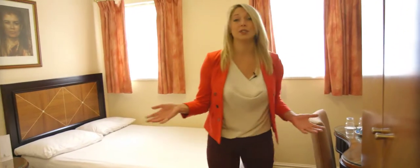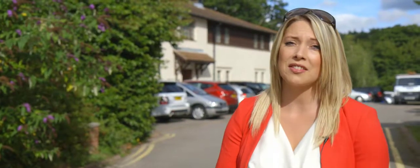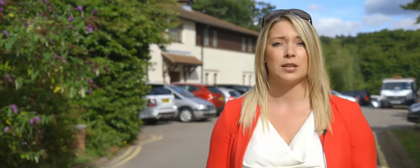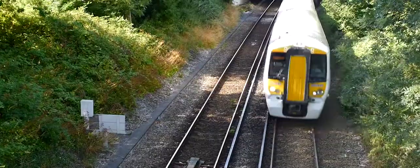Unsurprisingly rooms here aren't huge, but they've got all your typical facilities and they're all en suite. You can't park your car at the hotel unfortunately, but the lodge is just 15 minutes from the airport by transfer bus, and 15 minutes also from the local train station, Three Bridges.